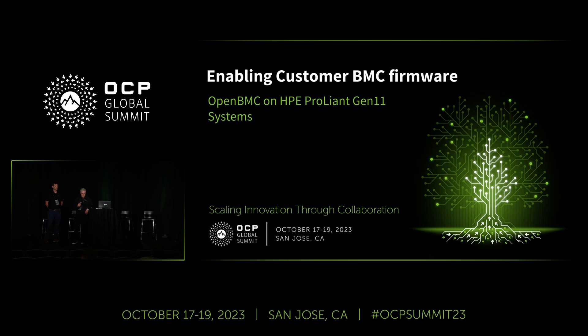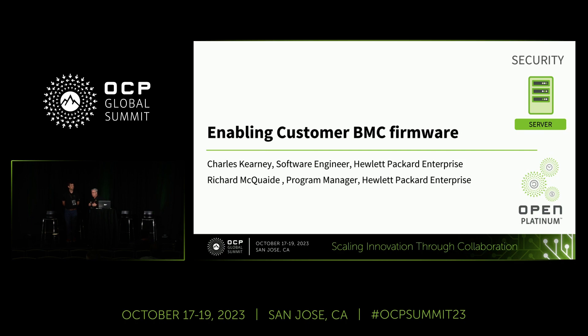I was really excited at the level of discussion going on at this week's event. I'll go into a quick overview of what our OpenBMC strategy is on HPE ProLiant Gen 11, and then I'll turn it over to Charles who will dig deeper into the details, security, and how we bring that value to the customer.